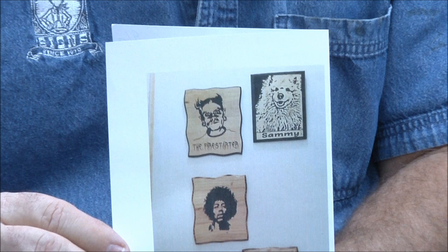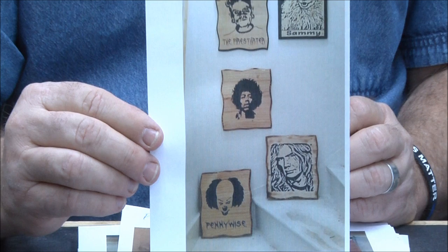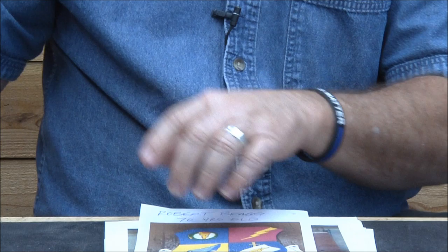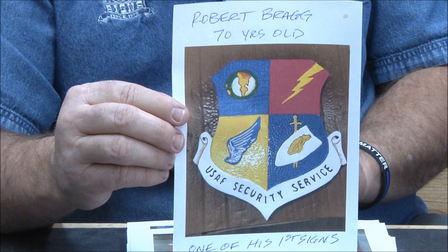Jason McGarrell — I believe Jason is in Ireland, and he tunes into our Friday night stream. These are all 15 by 13 pine. Terrific job on those portraits. Great job Jason.